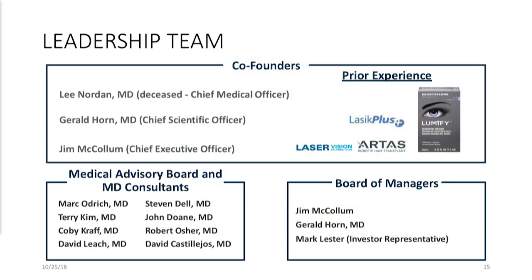The team that's been involved included three co-founders. Dr. Lee Nordan passed away about three years ago. Dr. Horn is here today. Medical Advisory Board and MD Consultants, several of you are here today. These folks have been very active and very much involved and made significant contributions. Dr. Mark Odridge in particular deserves a shout-out, as does Ora, who was our CRO for this trial.